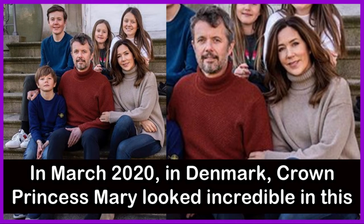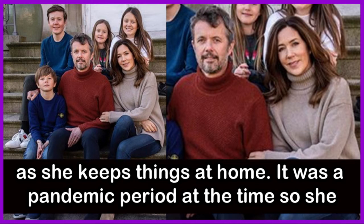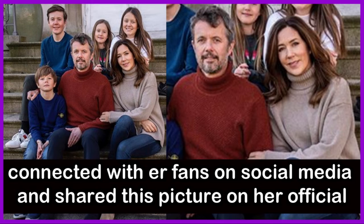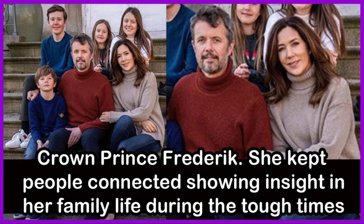Also in March 2020 in Denmark, Crown Princess Mary looked incredible in a stylish, casual jeans outfit with matching boots and jumper. It was the pandemic period, so she connected with fans on social media, sharing this picture on her official Danish royal family Instagram page along with her four kids and husband Crown Prince Frederick, giving insight into her family life during tough times.